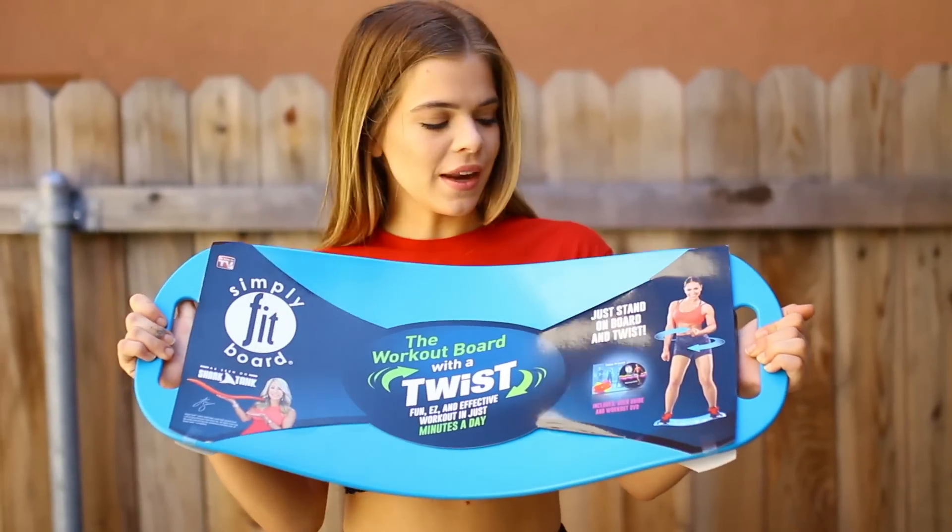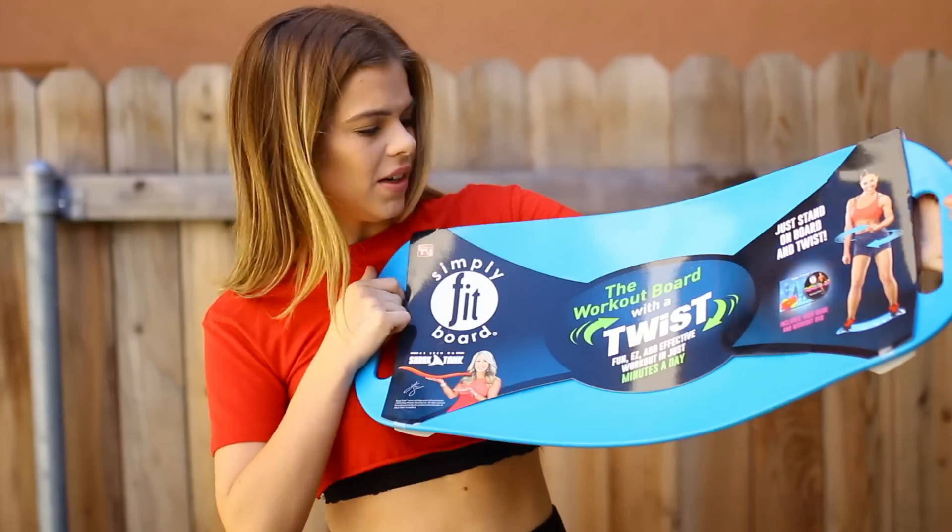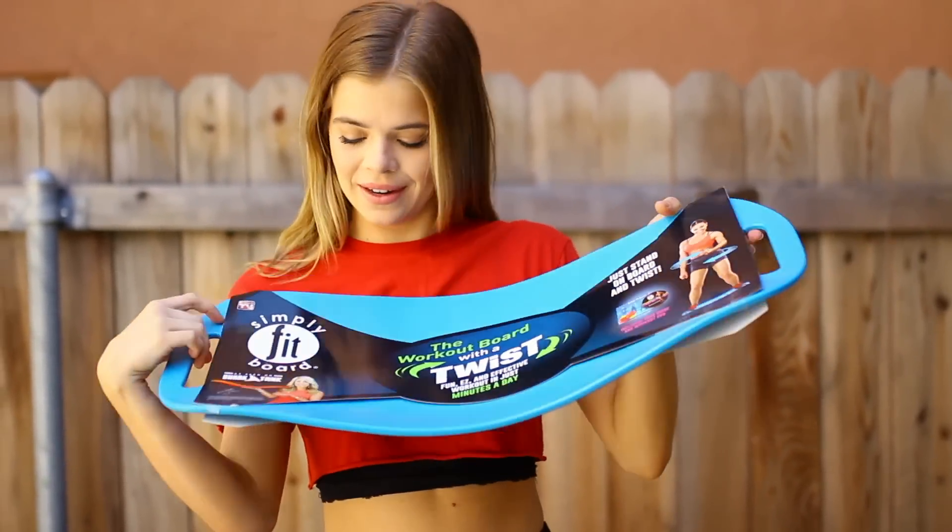Let's get started. First up, the one that I'm most excited for — what is this even called? The Simply Fit Board? It's from Shark Tank.